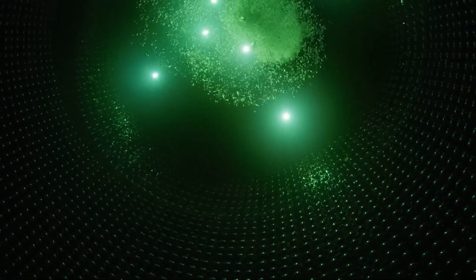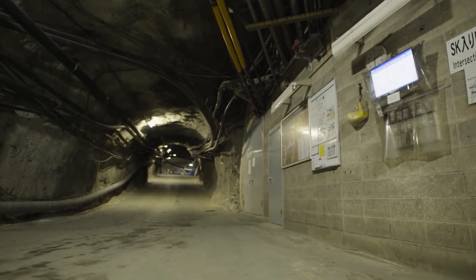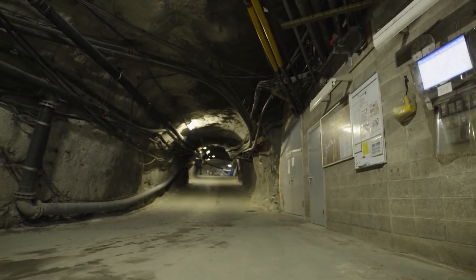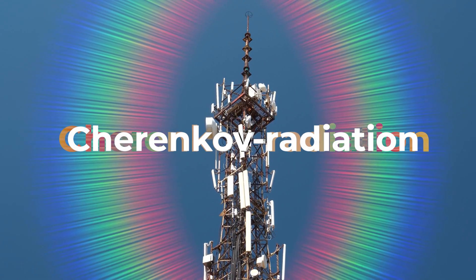One of the major experiments doing exactly that is Super-K — a huge stainless steel tank filled with 50,000 tons of ultra-purified water, built a kilometer underground in the Kamioka Mine in Japan. Its goal is to detect Cherenkov radiation emitted by passing neutrinos.